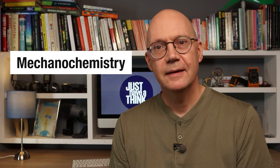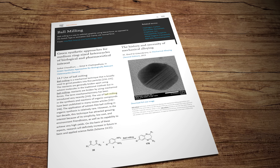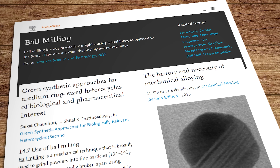Hello and welcome to Just Have a Think. If you're a regular viewer you'll know that over the years we've looked at all sorts of ways of storing and converting energy, from electrochemical reactions in various battery technologies to thermochemical reactions in energy storage media. Now we've got a new term to add to the lexicon: mechanochemistry. It's a phrase that came to prominence only a few years ago when a paper described how the process of dry ball milling could be used to strip graphite down into graphene.